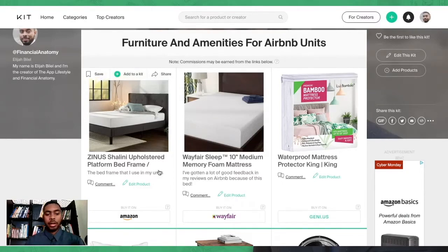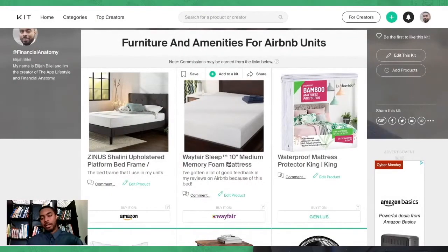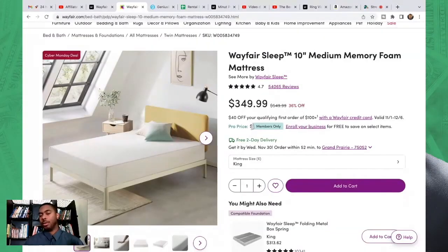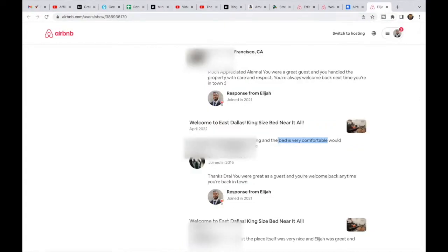Starting off, I always get the Zenith bed frame from Amazon — it's a very strong bed frame and very easy to set up. It scales nicely whether you're putting it together yourself or having it assembled on arrival. As for mattresses, I use Wayfair because it's economical and actually pretty comfortable — it's a soft bed, and I've gotten several compliments from guests who said they really enjoyed the bed experience. You can see those reviews popping up on screen right now.